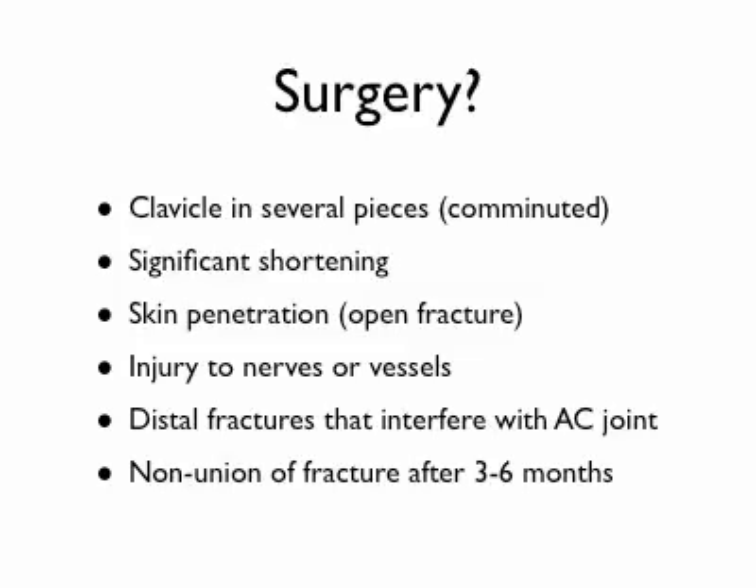If there's any numbness in the arm that makes you concerned for injury to one of the major nerves, or if you have a pulse difference or a very pale arm, you might be dealing with a vascular injury — an injury to one of the arteries or great vessels. Sometimes a fracture way out distally, close to the AC joint, that interferes with AC joint function may also require surgery. And finally, if the bone is broken and doesn't heal within about three to six months, you may have to put a plate in to get it fixed — that's called a non-union.